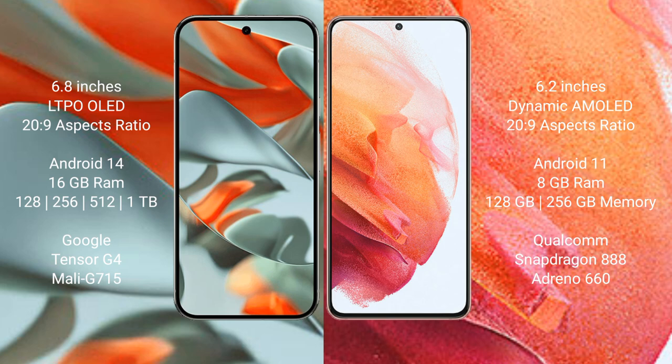The Google Pixel 9 Pro XL comes with 16GB RAM, 128GB or 256GB internal storage, and is powered by the Google Tensor G4 processor with NPU. The Samsung Galaxy S21 comes with 8GB RAM, 128GB or 256GB internal storage, and is powered by the Qualcomm Snapdragon 888 processor with Adreno 660 GPU.